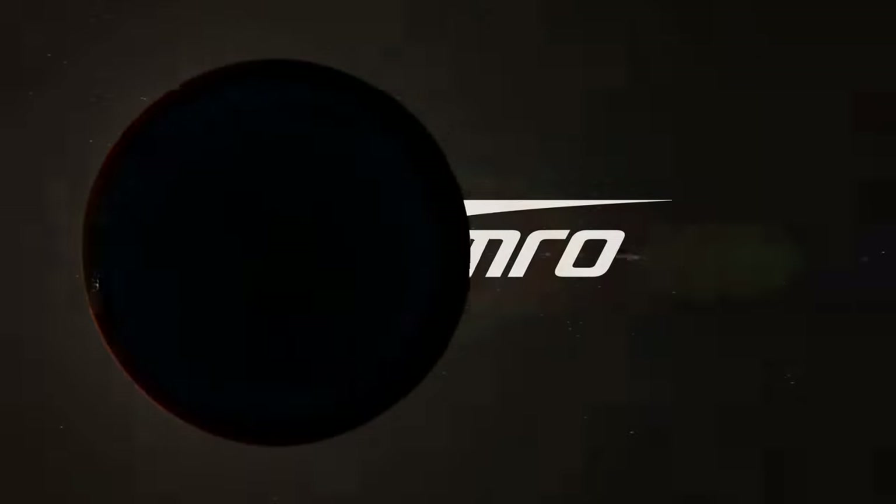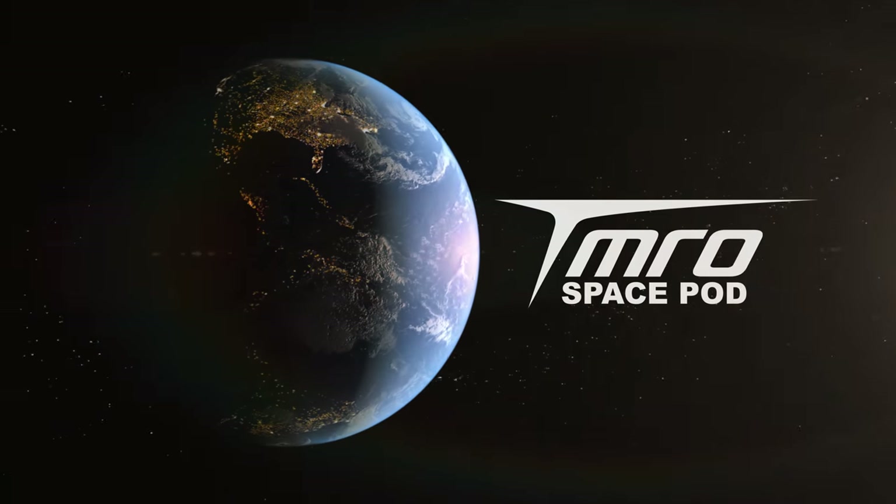Hello, Space Mike here, and I wanted to talk about a few recent contracts that have been signed by Orbital ATK that will advance some of their future space projects, including their next-generation launch vehicle and their mission extension vehicle. This is your Space Pod for Tuesday, January 9th, 2018.